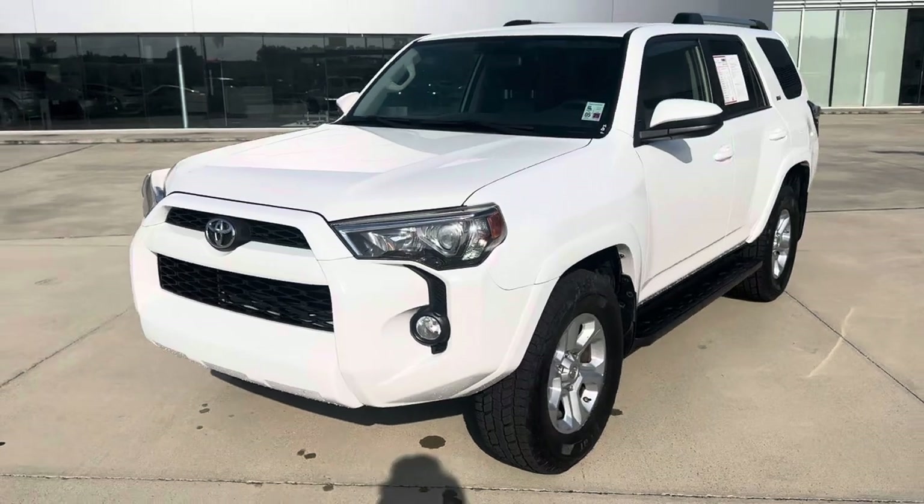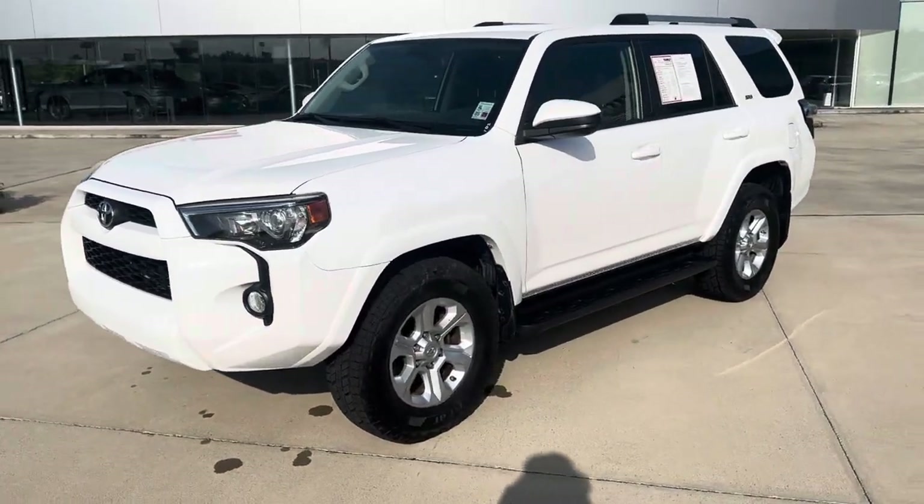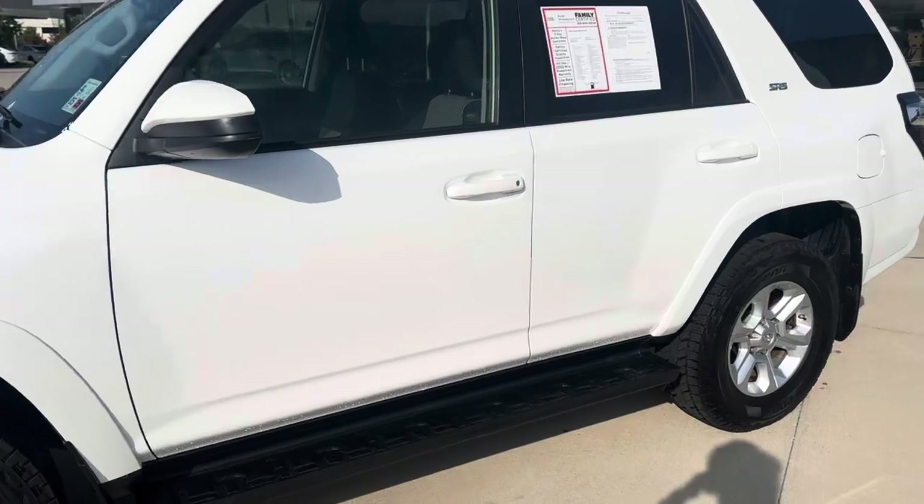Got new tires on this 4Runner. It's in great condition. Nice running boards.